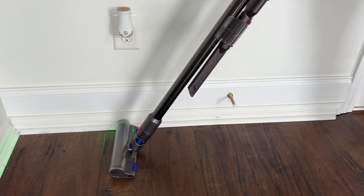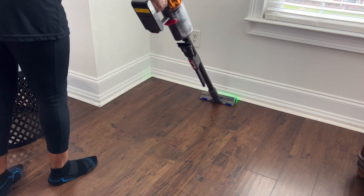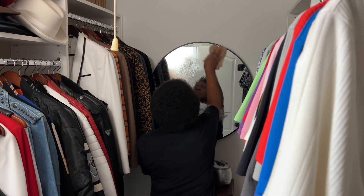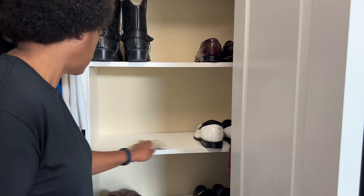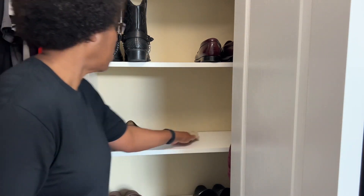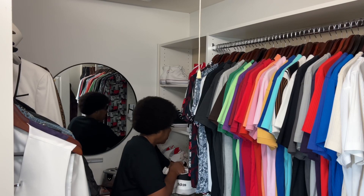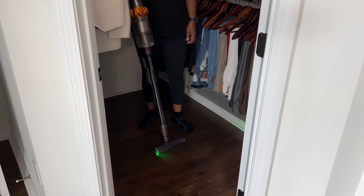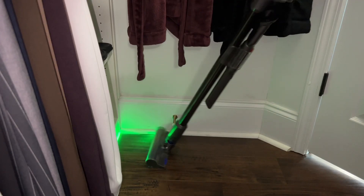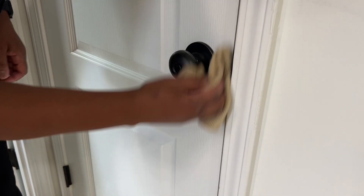I'm still loving my Dyson vacuum and I recently taught my youngest son how to operate it — he wasn't aware that you need to continuously hold down the power button to get it to run. I want to wipe down the mirror and shelves in this closet. It's much smaller than the downstairs owner's suite closet, so it was a little difficult to film in here. I also wanted to re-wipe around the handle of this door — I missed a spot.